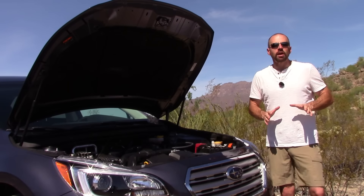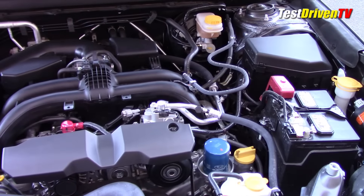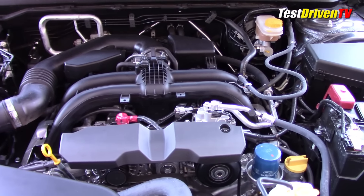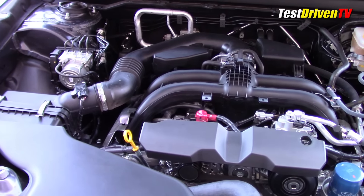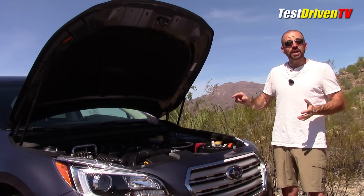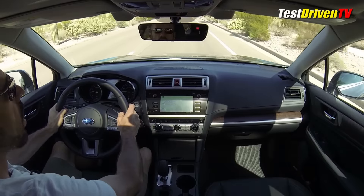What's under the hood sets Subaru apart from virtually every other automaker — except Porsche — and that is the boxer engine, a horizontally opposed four-cylinder. This one is 2.5 liters with 175 horsepower and 174 pound-feet of torque, mated to a continuously variable transmission. It's rated at 25 mpg city, 32 mpg highway, and 28 mpg combined — impressive for a big crossover. So, how does it go?